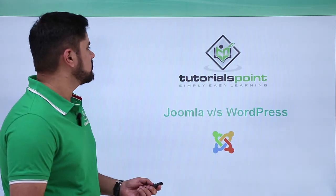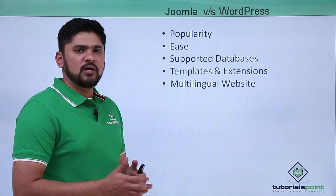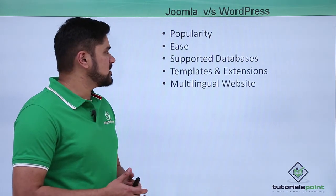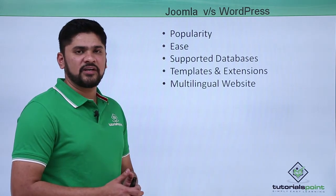The first difference is popularity. WordPress is the number one CMS available, with around 26% of world websites developed in WordPress. Joomla is quite popular but less popular than WordPress as a content management system for developing dynamic websites.